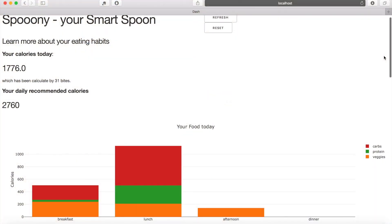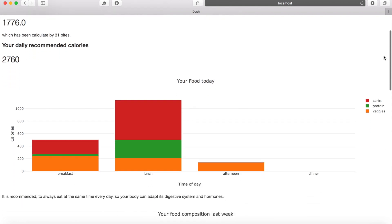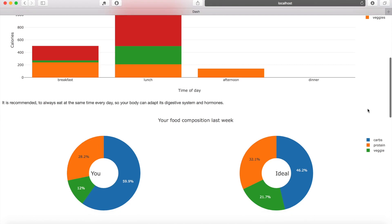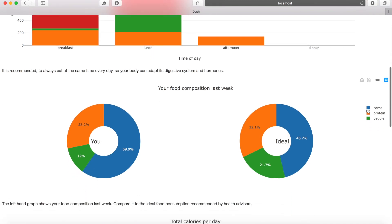The dashboard shows how many calories you have consumed today. You can also see what your food composition was during breakfast, lunch, and dinner. Check out how many carbs, protein, and vegetables you have consumed. Then you can compare your eating habits to a recommended composition of carbs, protein, and vegetables.